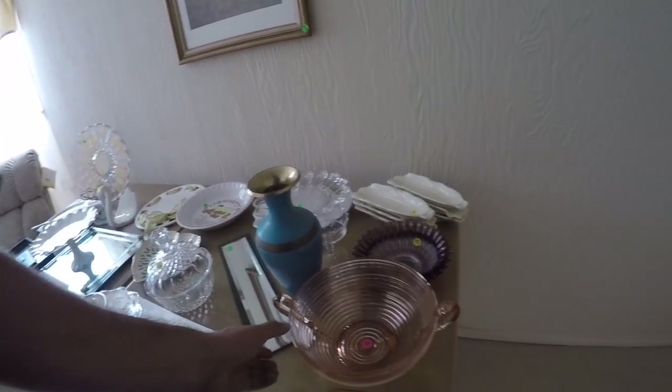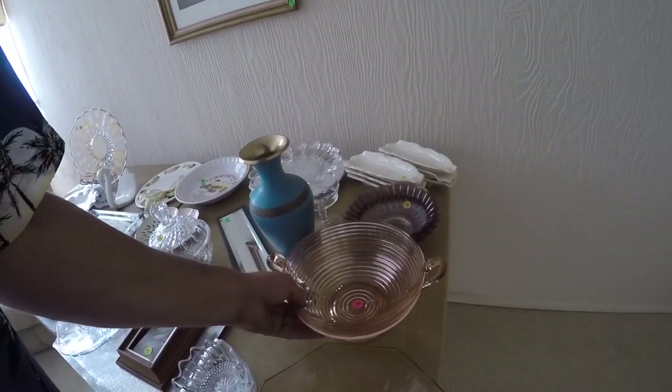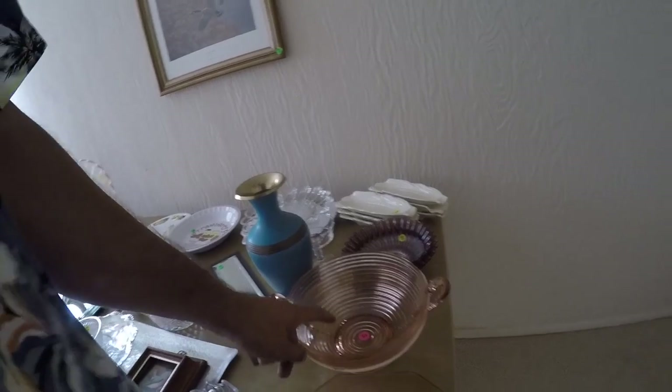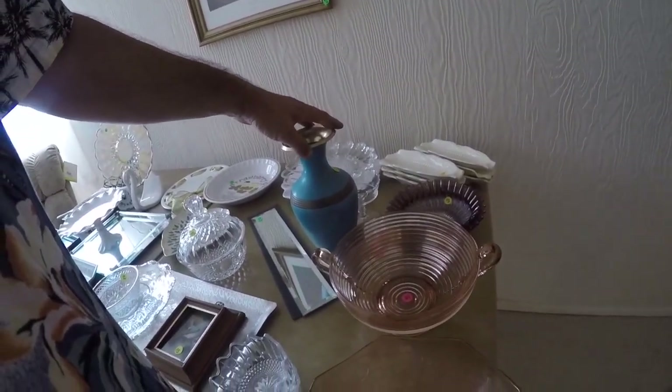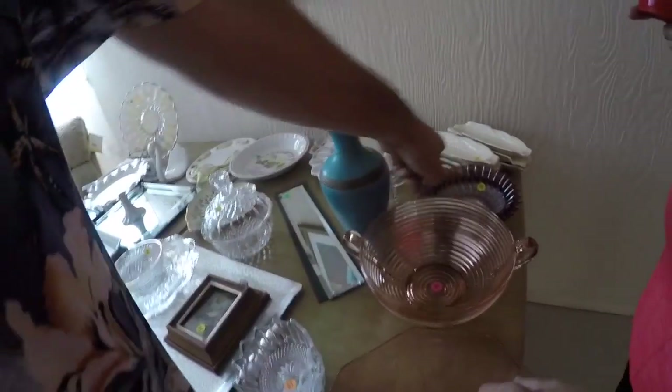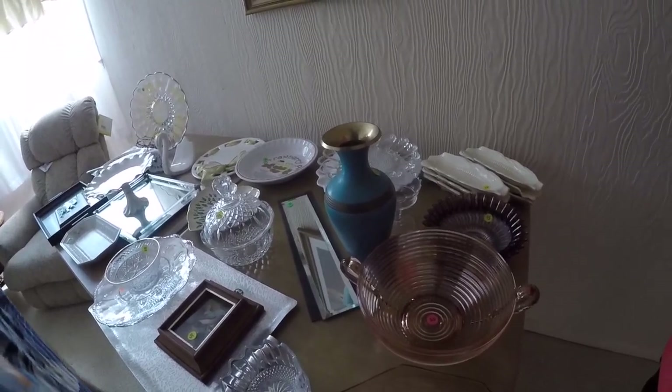I've got a question on these nice bowls. I don't think they're depression glass, but I like them. Could you do ten bucks on these three pieces? Sure — I appreciate it, not a problem.